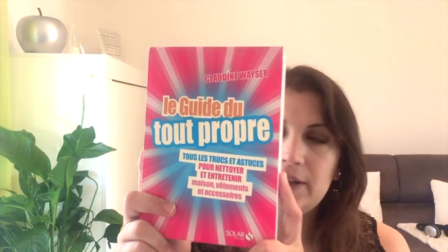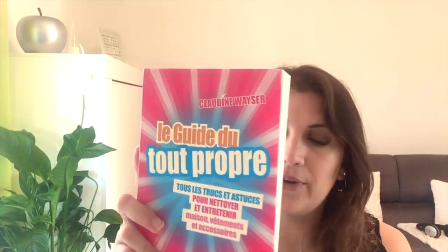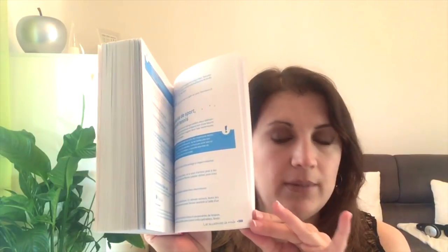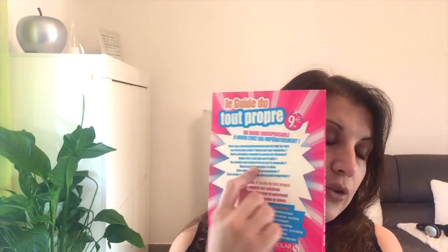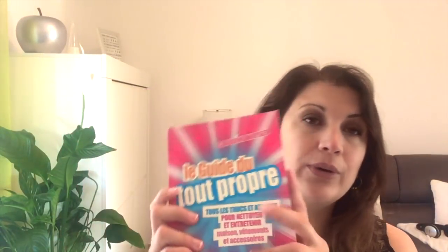Mais le but essentiel de ma vidéo, c'est de vous présenter ce livre-là, qui vient de leur site, puisque je leur ai demandé. C'est le Guide du tout propre. Dedans, vous avez vraiment toutes les astuces pour nettoyer différentes pièces de la maison, différents accessoires, différents textiles. C'est ce que je voulais, parce que plutôt qu'à chaque fois d'allumer mon ordinateur et de regarder sur le site, je n'ai plus qu'à regarder mon sommaire, je cherche ce que je veux et j'ai tout sous les yeux. Si vous voulez l'acheter, il fait 9,90€, vous le trouvez sur leur site. Je vous mettrai le lien en barre d'infos. Je pense que vous devez aussi le trouver à la FNAC, puisque c'est des éditions Solar. Franchement, il est super bien fait.